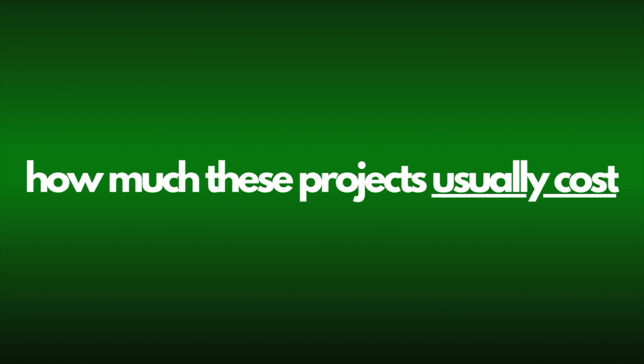In this video, I'll tell you how much these projects usually cost and point out three things that hopefully your house doesn't have, because if it does, it will definitely increase the price of the project.